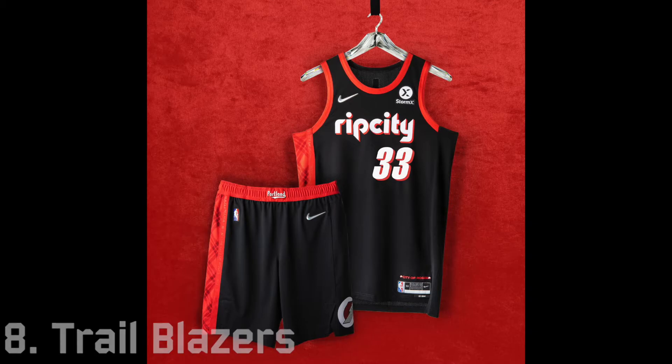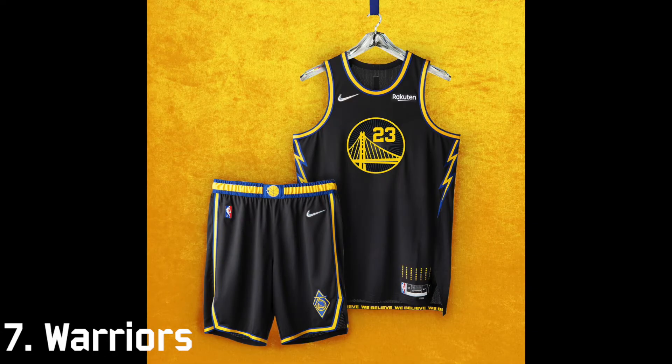We finally reached my favorite team, the Warriors, and I put them at seven because I think this uniform is very sleek. I like the black design and I also like the 75th anniversary patch on the shorts. The only thing I would like to see is maybe a tribute to Oakland like they did last year — those were great uniforms — but otherwise it's pretty good at number seven.